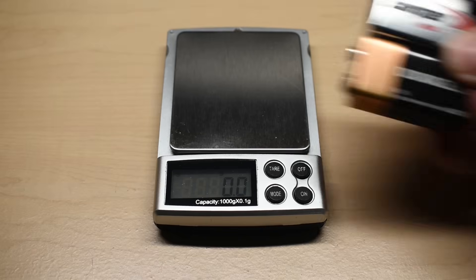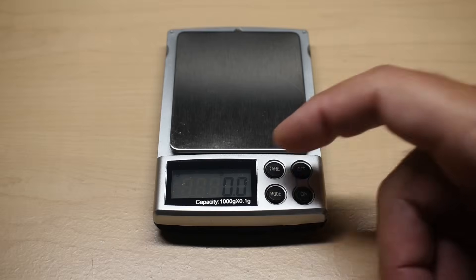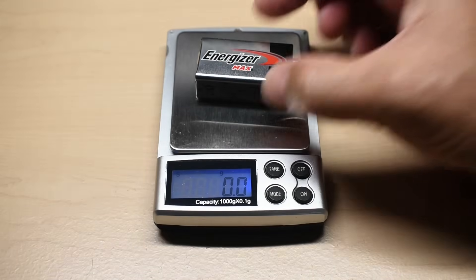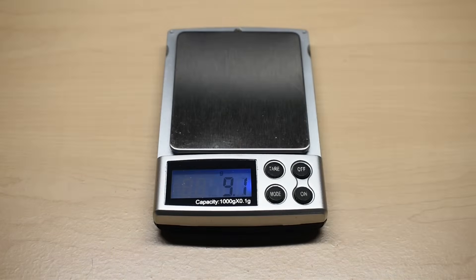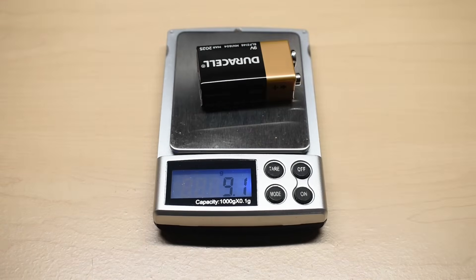Some people think that the weight of the battery affects capacity, so let's see if they're close in weight. The Energizer weighs 45.2 grams — very close to the spec. The Duracell is very close as well, with only 0.3 grams difference between them.